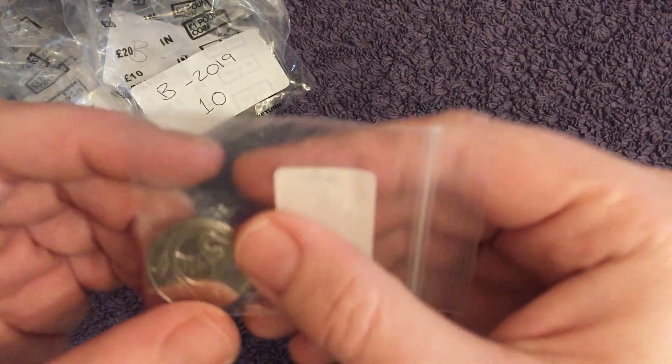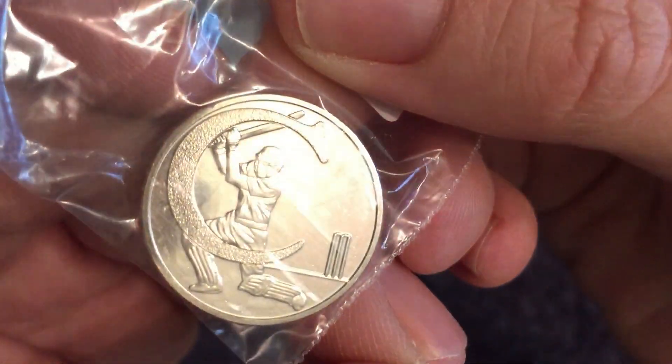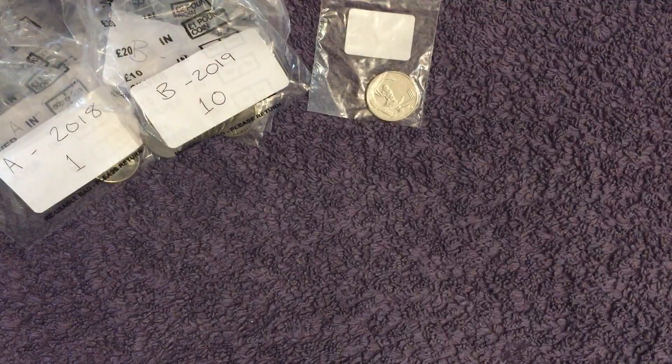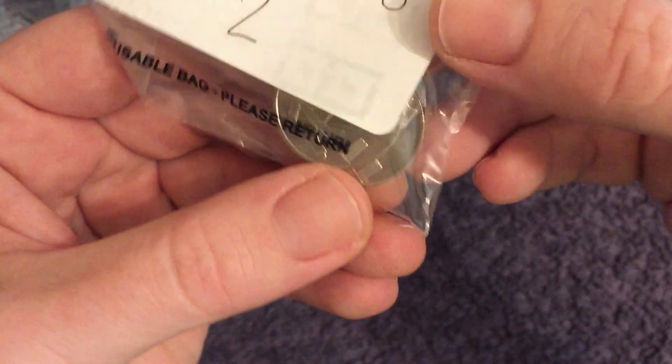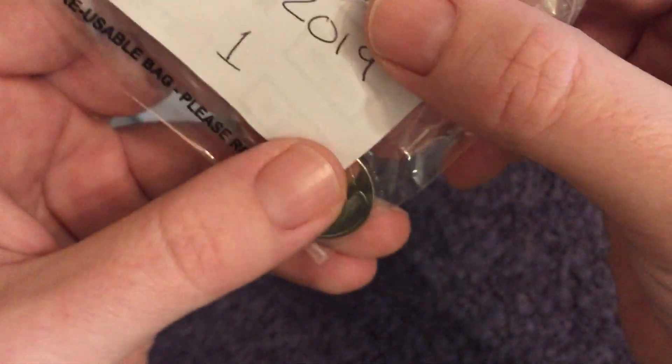Next up it's C for Cricket. This is the one we've got the least of actually — four of these in total. One from the early strike set, two 2018s, and one 2019. Just the four Crickets.